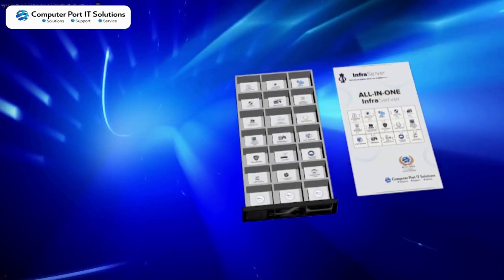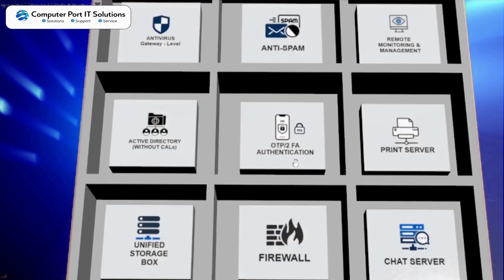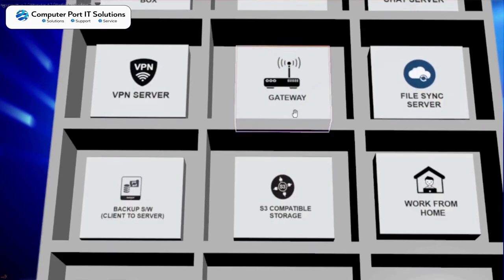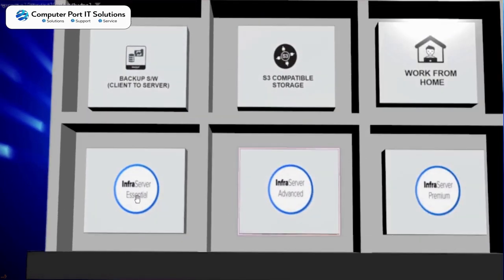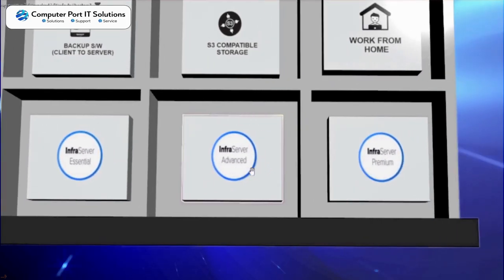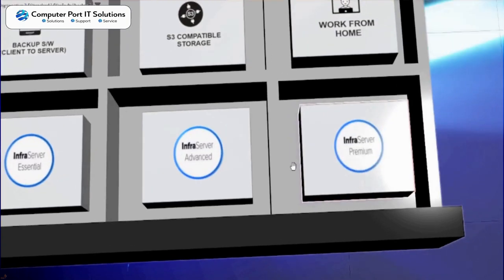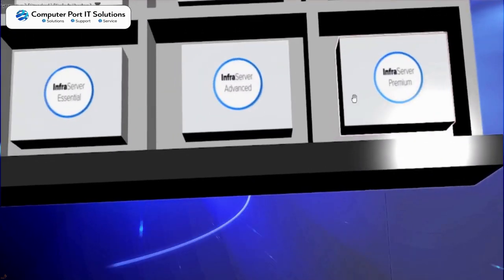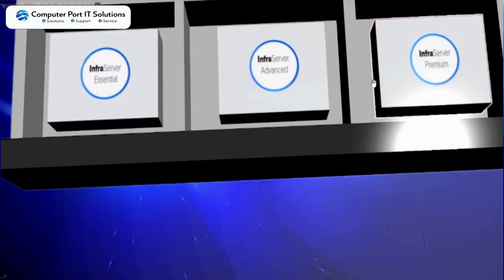It has all these features combined in one server. It comes in three variants: Infraserver Essential, Infraserver Advanced, and Infraserver Premium. You can also get a customized Infraserver. Infraserver can be implemented on-premise or on cloud. Since it is a smart server, it helps to increase the productivity of business. This is the smart server for smart business.